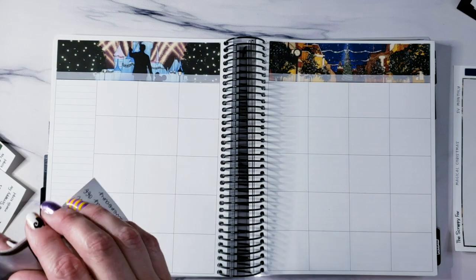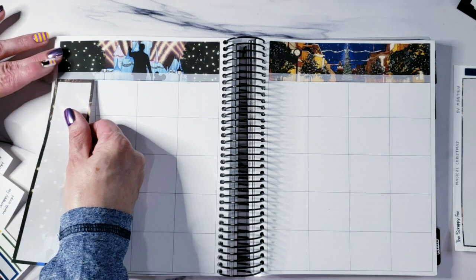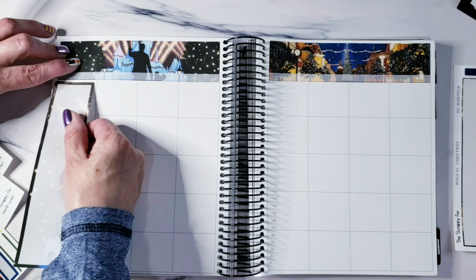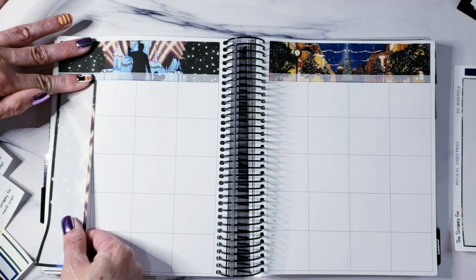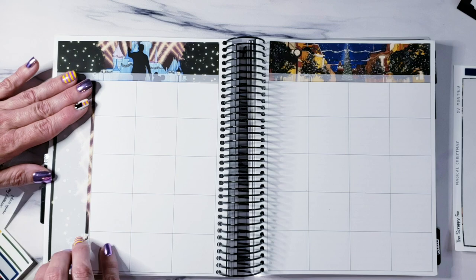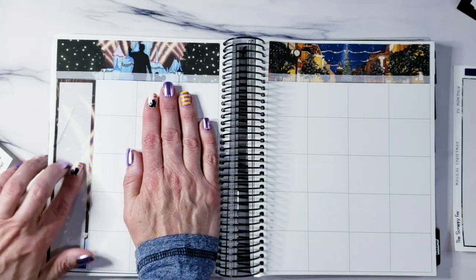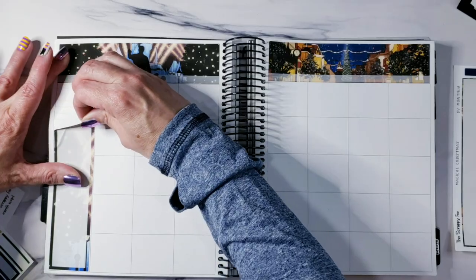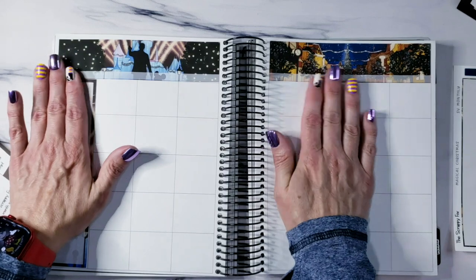This is going to be a very fast plan with me because these monthlies go together so quickly and easily. Trying really hard not to mess it up — I went a little bit sideways at the bottom, but it's all right. Oh no, I really messed that one up — let me fix this because I can't have that wrinkle in there. But there's the sidebar.